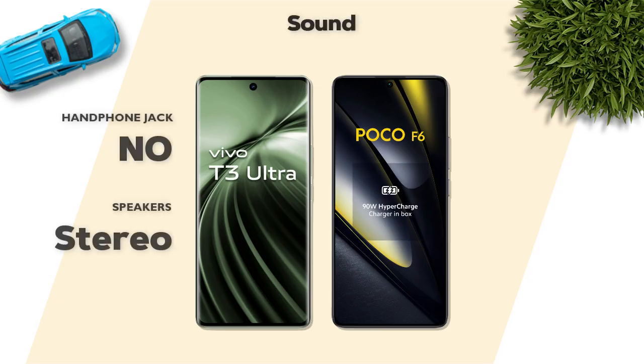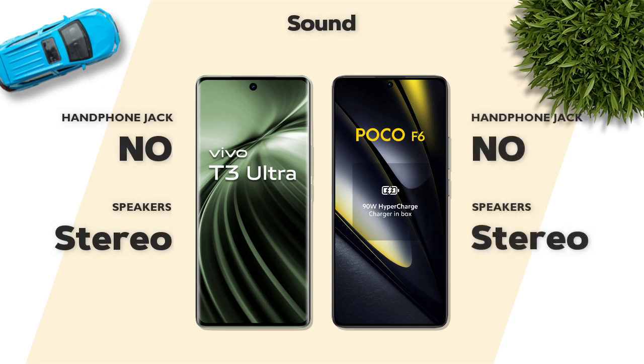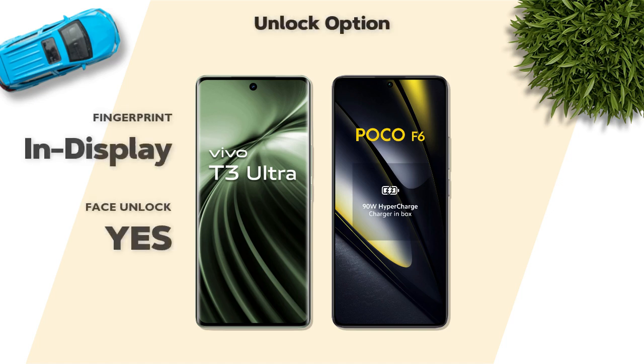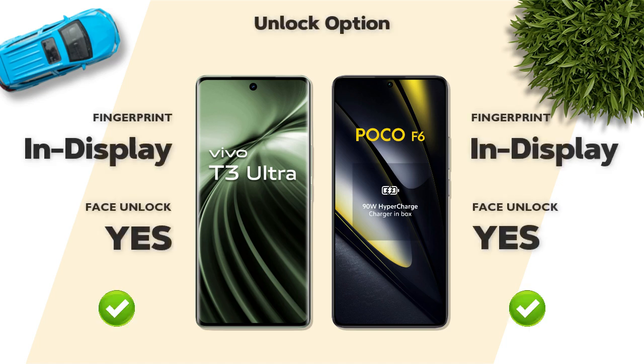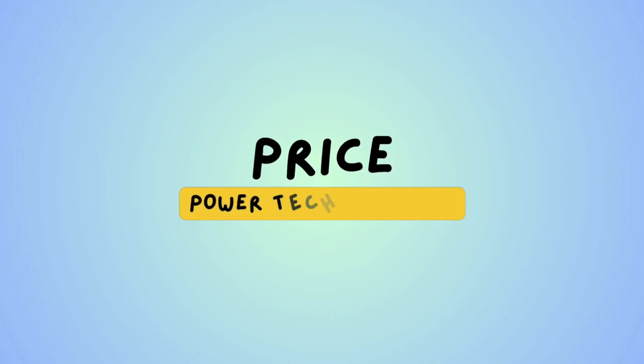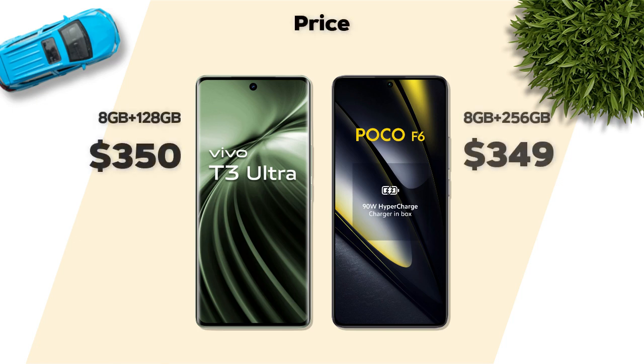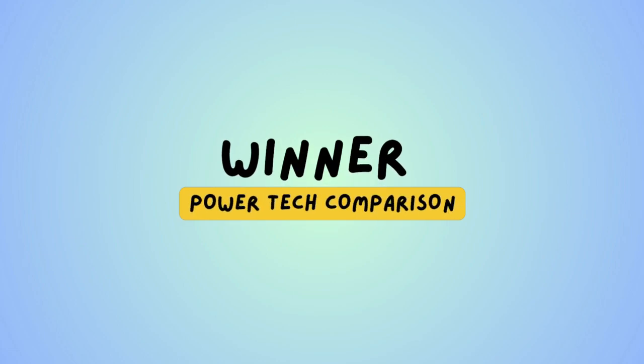Sound — both models are compared. Price: both models are almost the same price. Now check our winner.